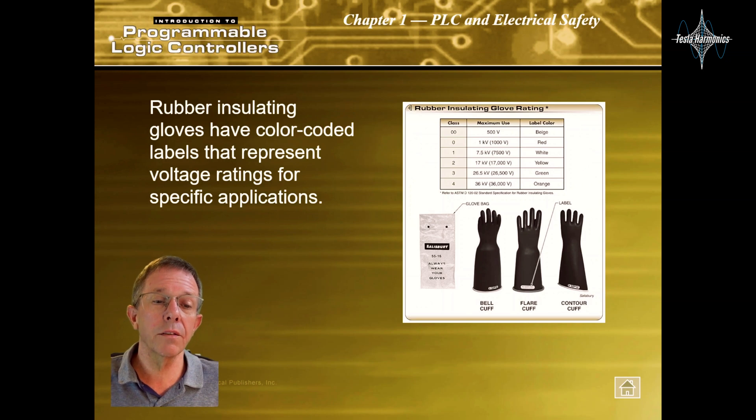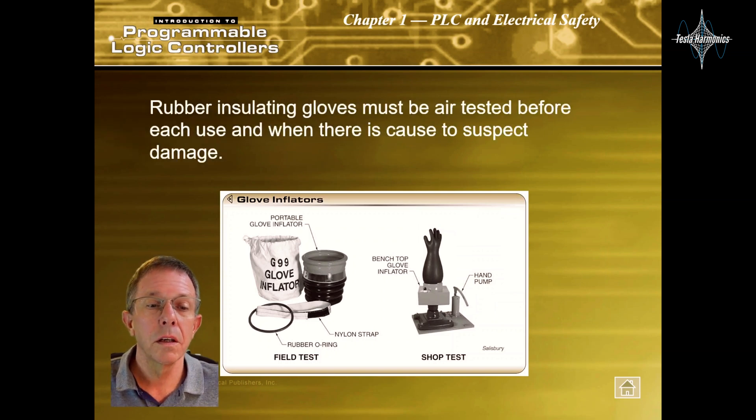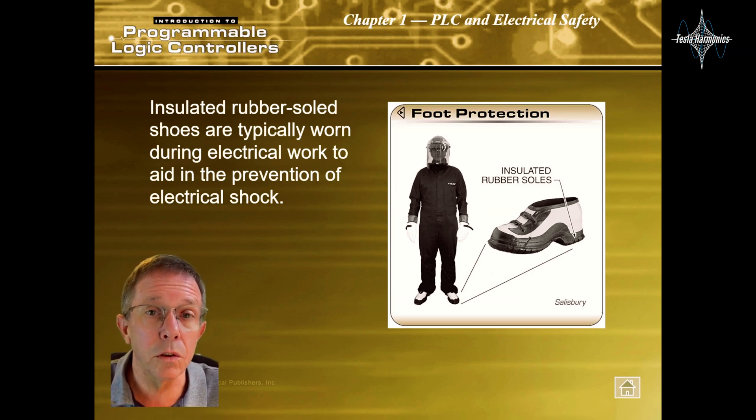Rubber insulating gloves have color-coded labels that represent voltage ratings for specified applications. Rubber insulating gloves must be air-tested before each use and when there is cause to suspect damage. Insulated rubber-soled shoes are typically worn during electrical work to aid in the prevention of electrical shock.